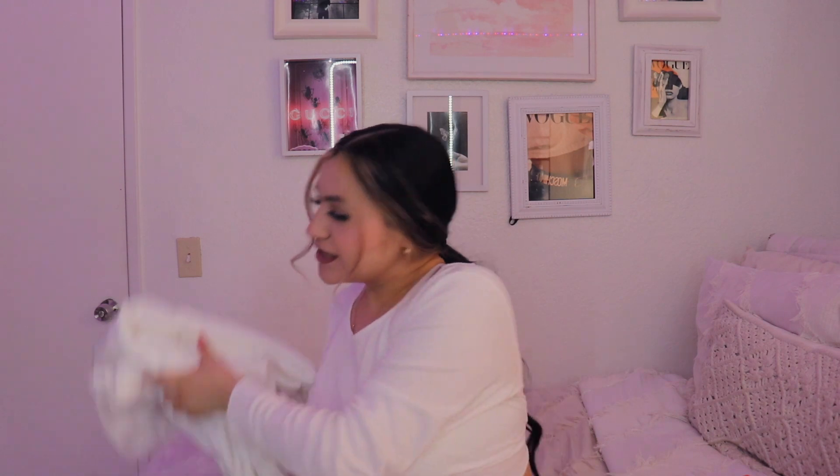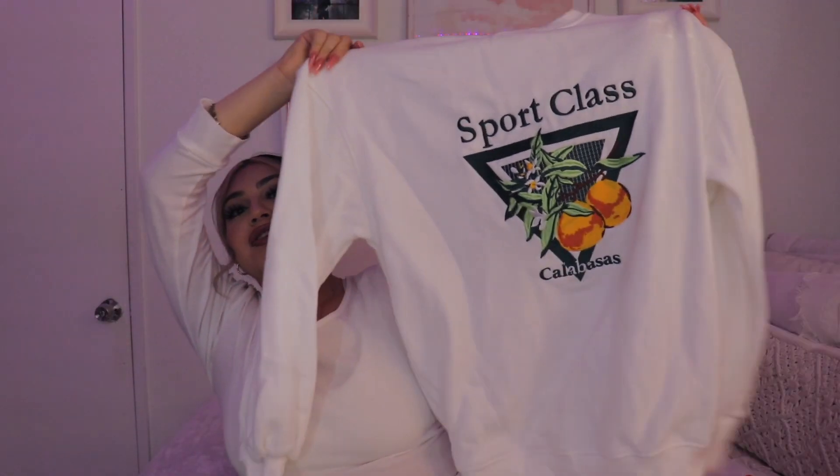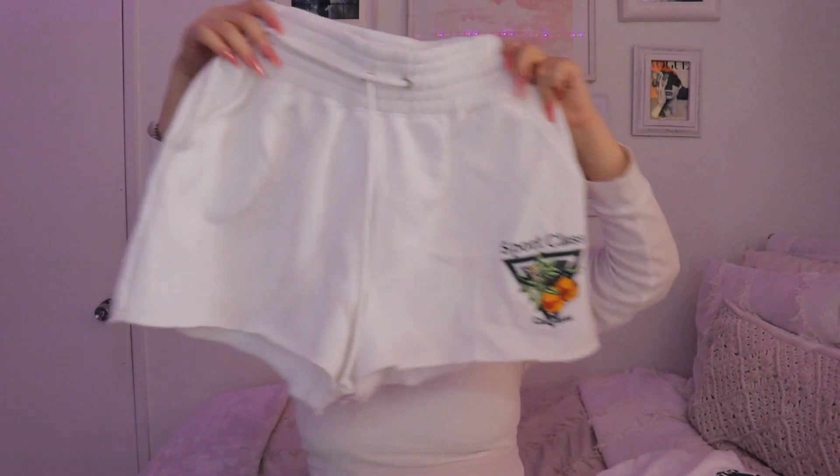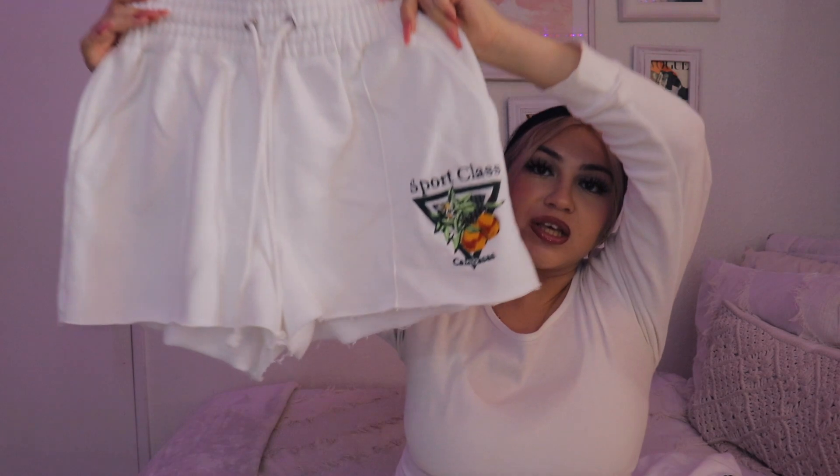The next set I got was this. This is my favorite set out of all the sets I've gotten from Missguided because it is very comfortable. You guys have seen it on my Instagram — if you haven't, you definitely should follow me. It's really cute and it says sports class, and then the matching bottoms are these boxer-like shorts. They're really cute and say the same thing.